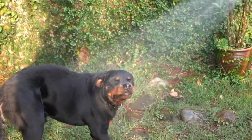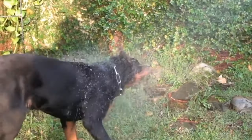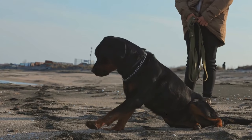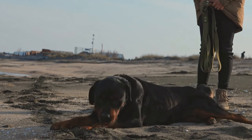Regular brushing not only keeps your Rottweiler's coat tangle-free, but also distributes natural oils, promoting a healthy shine. It is also an excellent opportunity to check for any skin issues, such as irritations, wounds, or ticks.